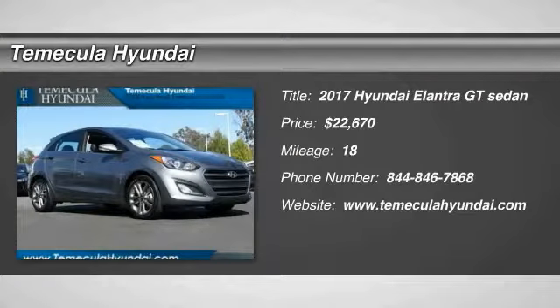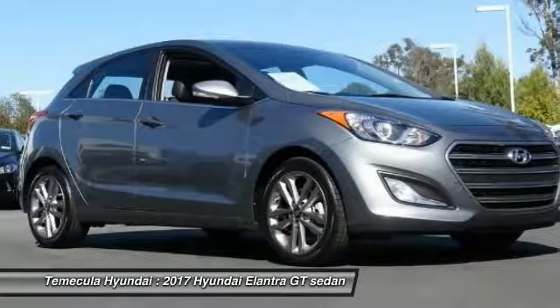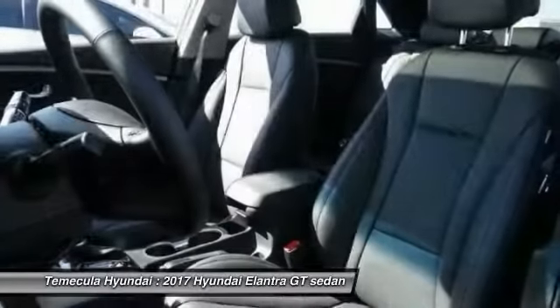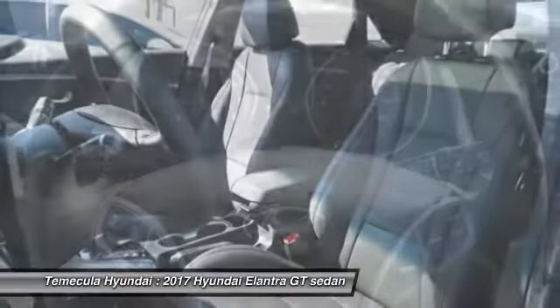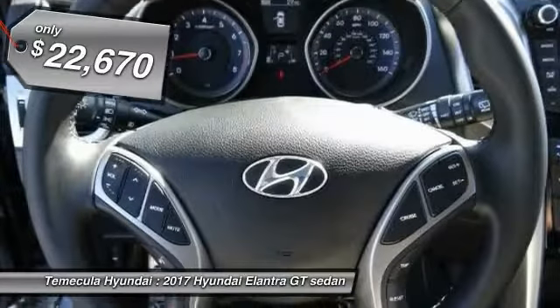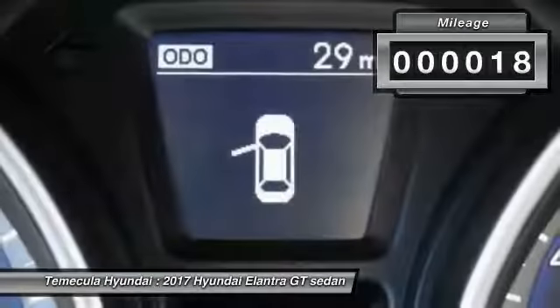Come test drive the 2017 Elantra. The Elantra boasts the most interior room in its class and gets an exceptional 35 miles per gallon. With its luxurious standard features, the Elantra is an easy choice and is priced below $25,000.